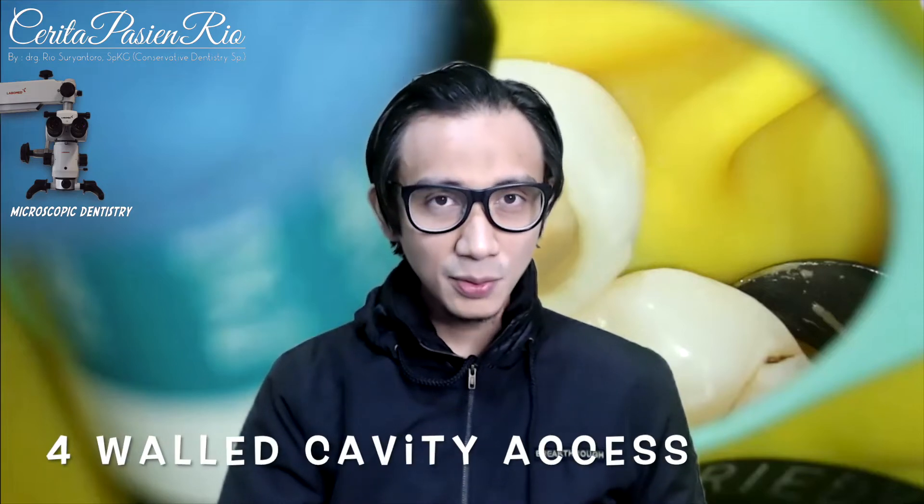I call it pre-endodontic restoration because I have to make a coronal cavity access prior to performing chemo-mechanical instrumentation of the root canal. And after finishing my canal obturation, I restore the tooth with composite resin in a single visit.